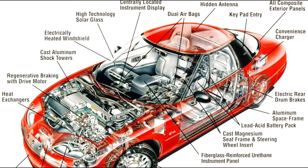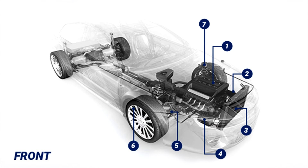A single car is made up of about 30,000 unique parts. Let's talk about at least the main parts and their function that are essential for every car brand.